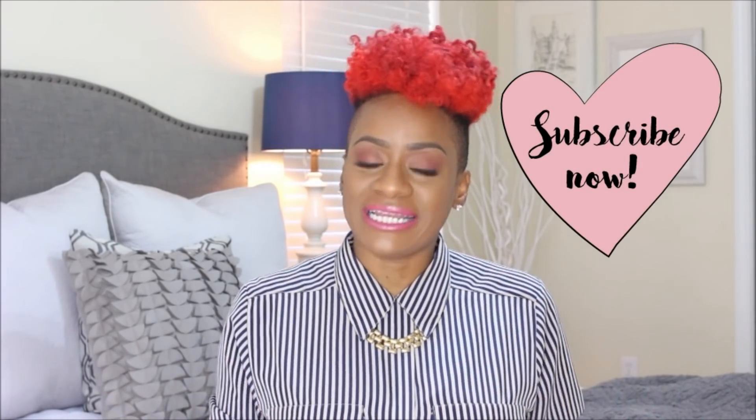Hey guys, it's Prissy. Welcome back for another video. Thank you guys so much for clicking on the video. If this is your first time here, be sure to hit the subscribe button and also turn on your notifications so you're notified when I make an upload, because we be thrifting around here.